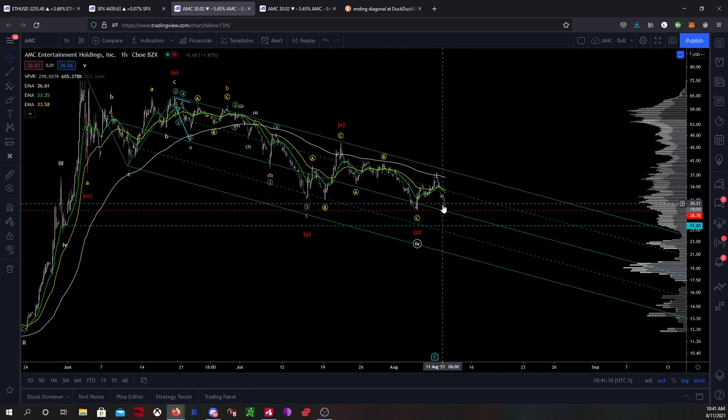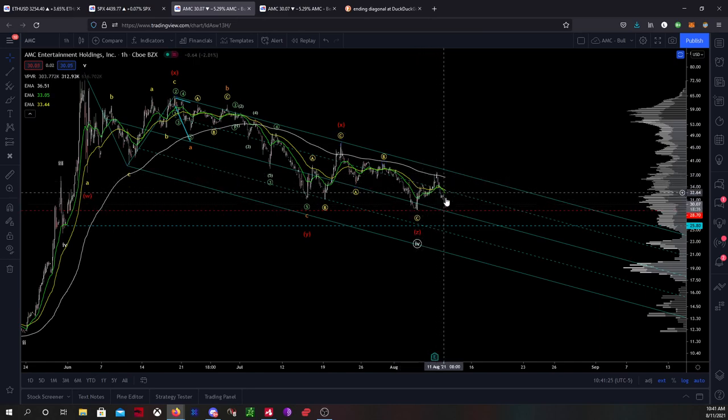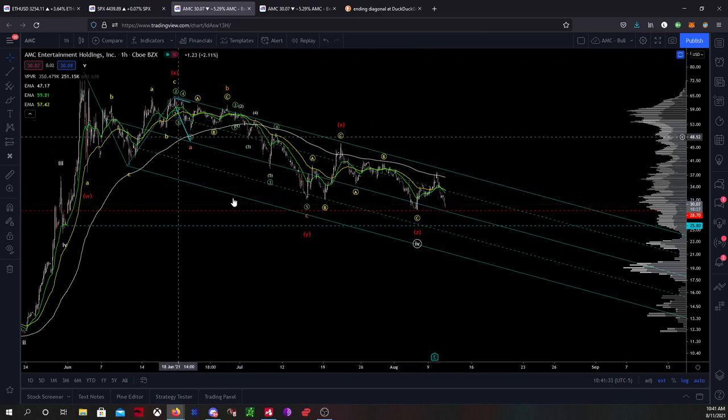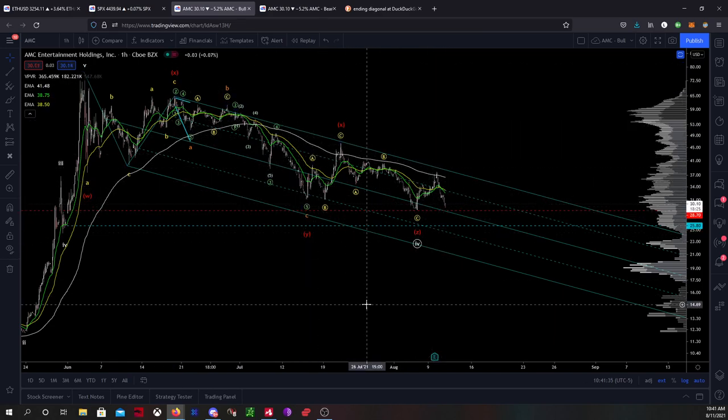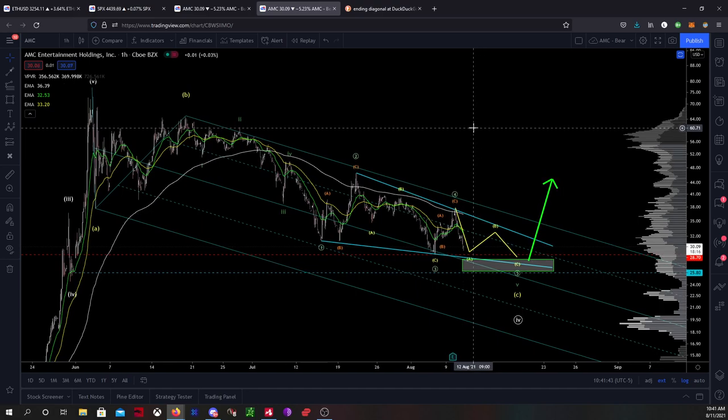But what I don't like is this move down. I don't like it for this count. It becomes much less likely that the bottom is in, because this looks a lot more like an ABC up correction rather than a 1-2-1, because now you've broken this one and that's certainly not a third wave. So this, I would say, is invalidated at this point. I'm going to go ahead and update y'all as far as what I believe it is. It's significantly more bullish than the last chart. There's a lot of confluence for it, so I really like this count.